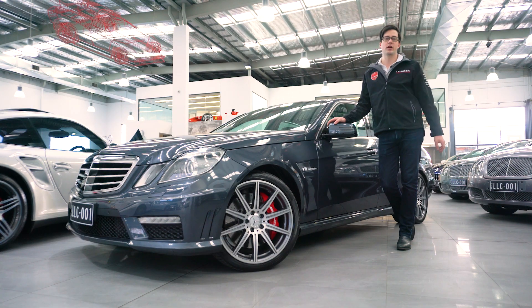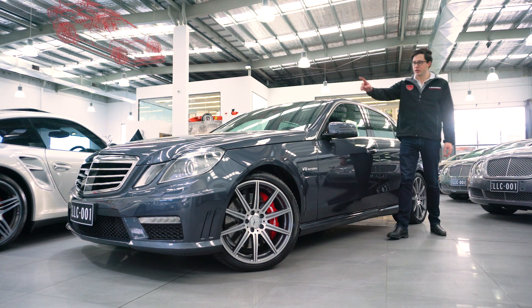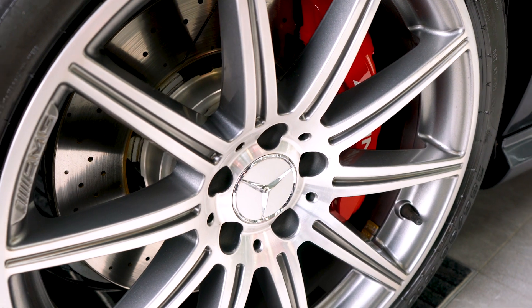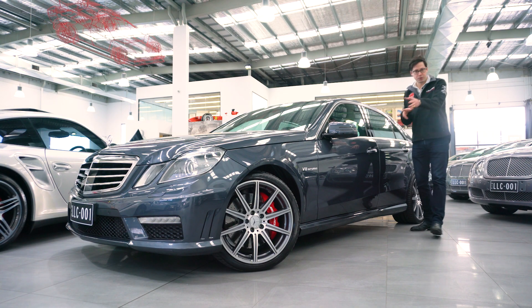So what's special about the NY 2012 series in this E63? Very simple, under the bonnet is the new generation 5.5 litre twin turbo V8 engine, which is a lot more powerful, a lot more torquey and a lot more refined than the 6.2 litre that it replaced. And beyond all of that,